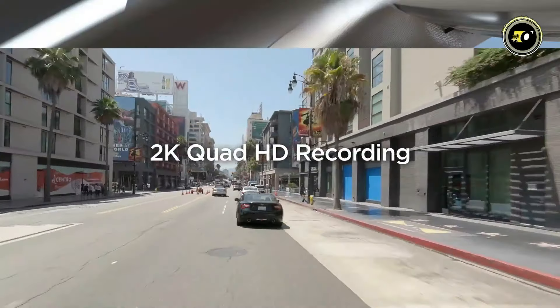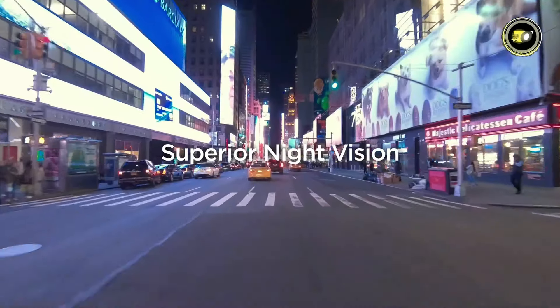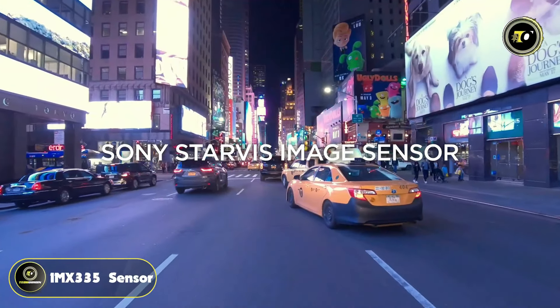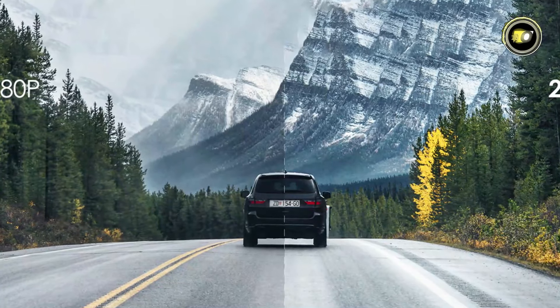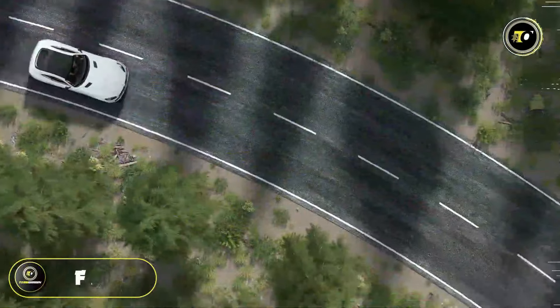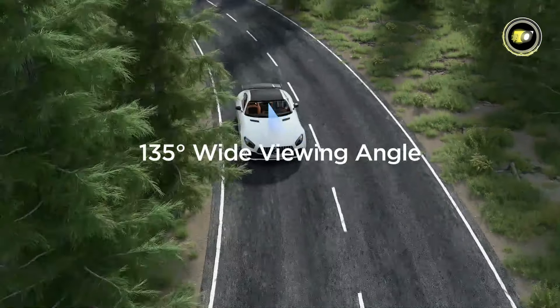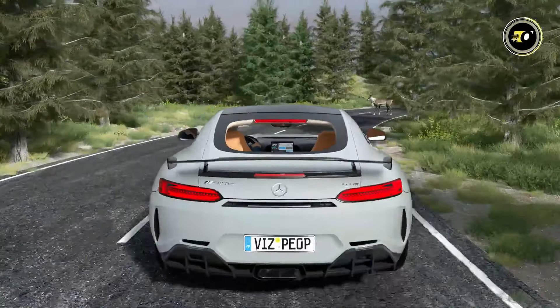Equipped with a 2K Quad HD 1440p resolution at 30fps and a Sony Starvis IMX335 sensor, this dash cam captures clear and detailed footage of your journeys. The F1.8 aperture and 135-degree wide viewing angle enable a broader perspective, ensuring that you capture everything happening around your vehicle.